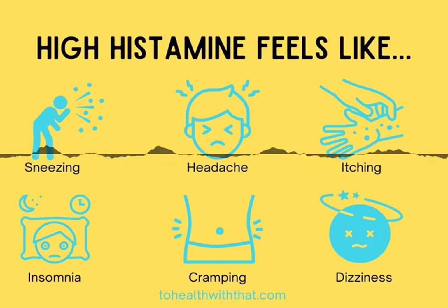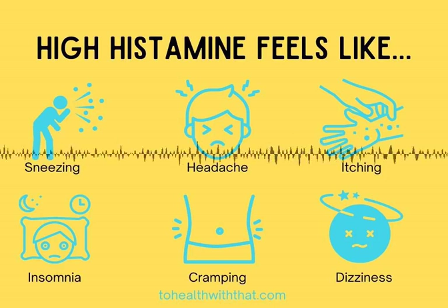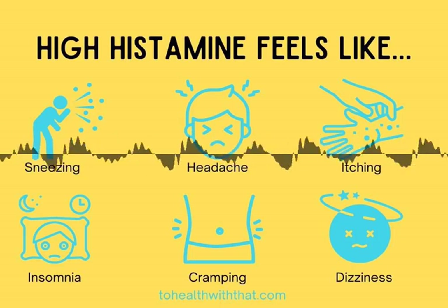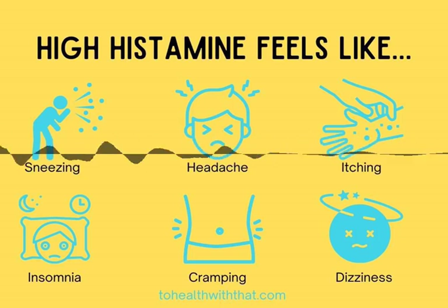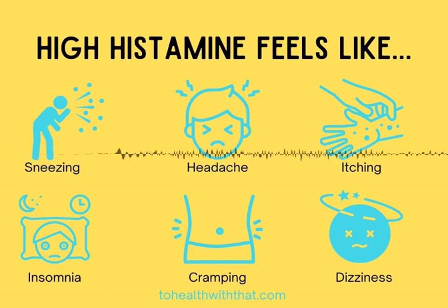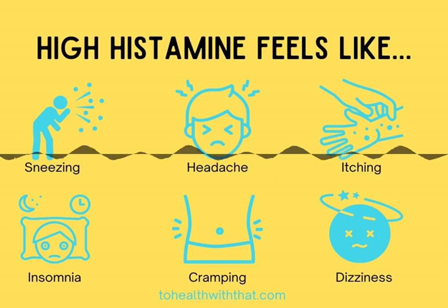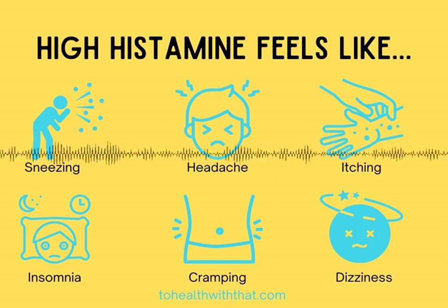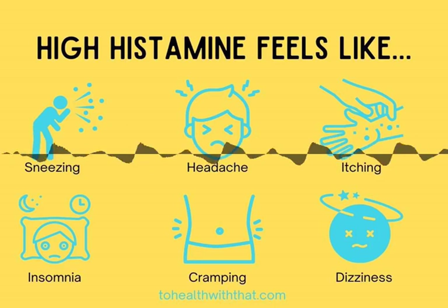Headaches and migraines can be high histamine symptoms, as can shortness of breath, skin itching for no apparent reason, low pain tolerance, digestive symptoms including cramping, diarrhea, and bloating, wakefulness, insomnia or anxiety, drop in blood pressure, dizziness on change of position, or even irregular heartbeat.